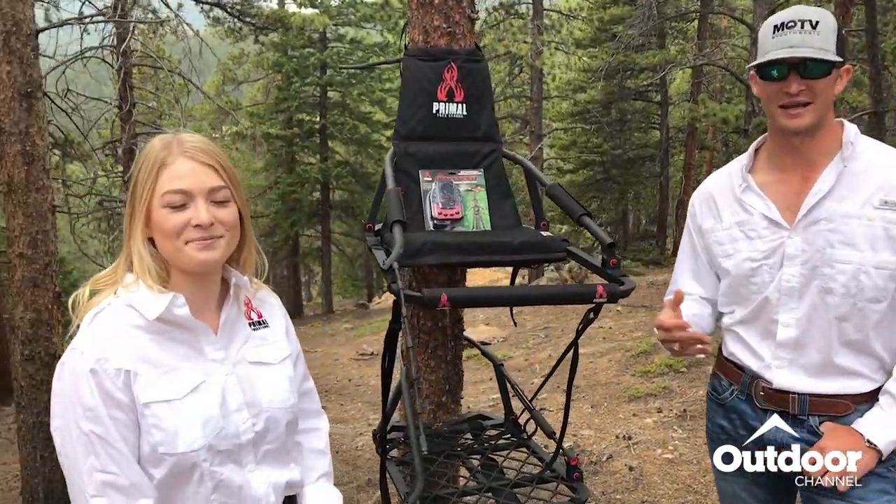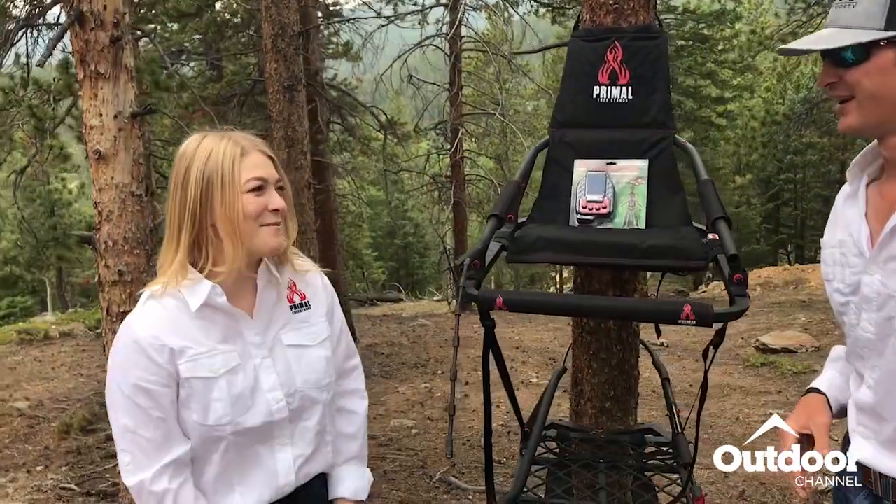Hey everybody, Matt here at the Outdoor Sportsman Group — welcome to Idaho Springs, Colorado. It's a beautiful day and we're out here with Primal Tree Stands. I'm joined by Ellie. Ellie, thank you so much for joining us. Thanks for having me out, Matt.